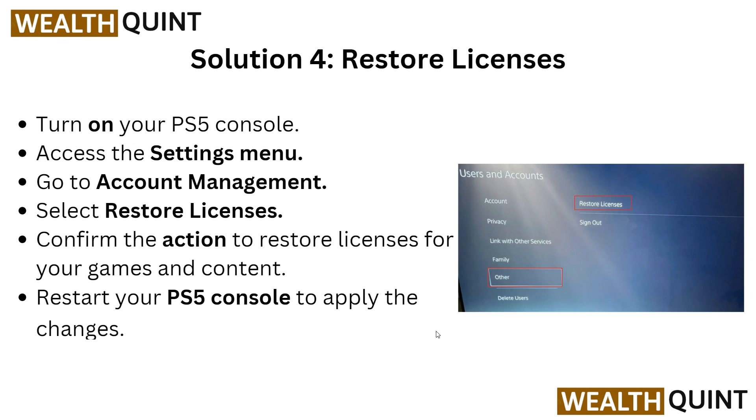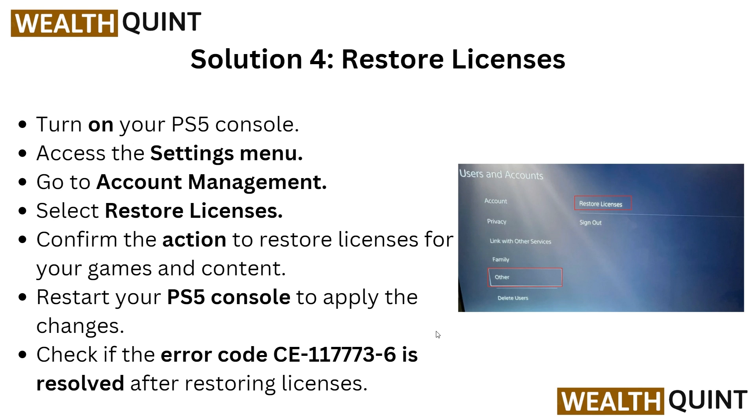Solution four: restore licenses. After renewing your subscription, turn on your PS5 console, access the Settings menu, and go into Account Management. Then select Restore Licenses and confirm the action to restore licenses for your games and content. Restart your PS5 console to apply the changes and check if error CE-117736 is resolved.